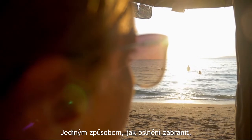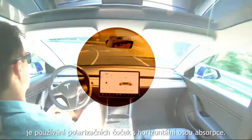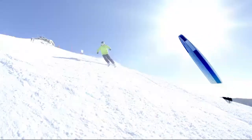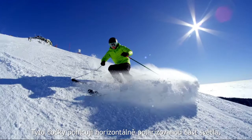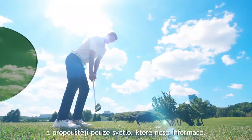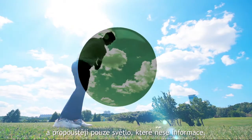The only way to block blinding glare is to use polarized lenses with a horizontal absorption axis. These lenses absorb the horizontally polarized portion of light and hence eliminate the glare and allow only information-carrying light to pass through.